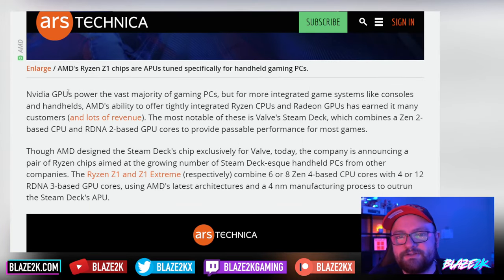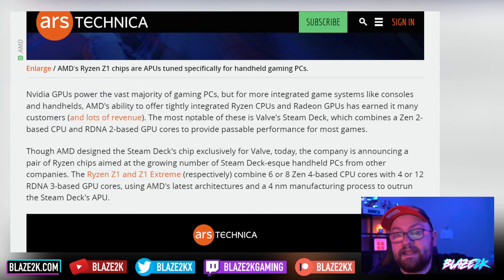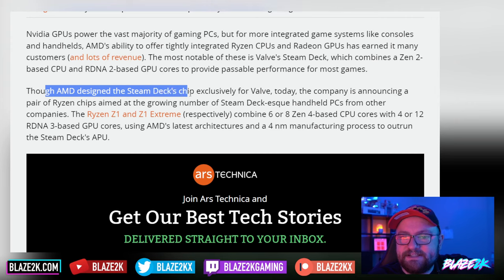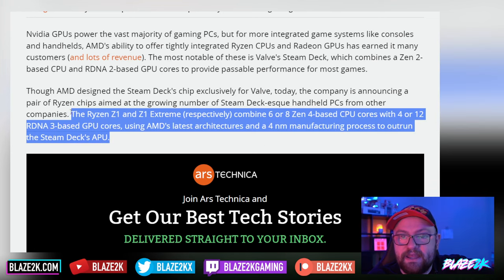For integrated game systems like consoles, AMD's ability to offer tightly integrated Ryzen CPUs and Radeon GPUs has earned it many customers. The most notable is the Steam Deck, which combines its Zen 2 CPU and RDNA 2 GPU cores to provide passable performance for most games. Although AMD designed the Steam Deck's chip exclusively for Valve, today the company is announcing a pair of Ryzen chips aimed at the growing number of Steam Deck-esque handheld PCs — the Ryzen Z1 and Z1 Extreme.